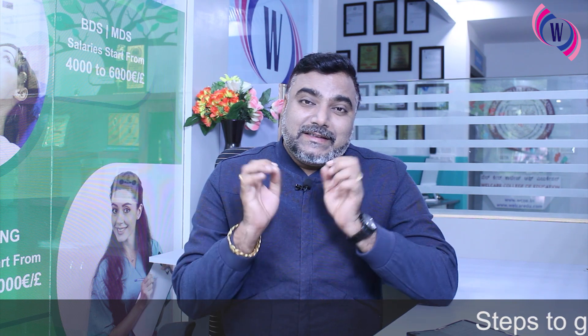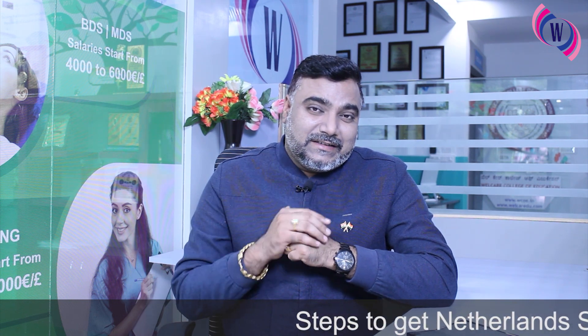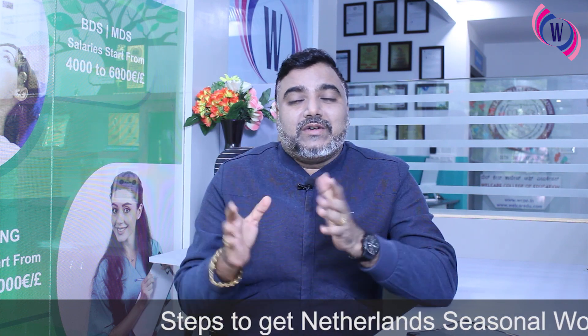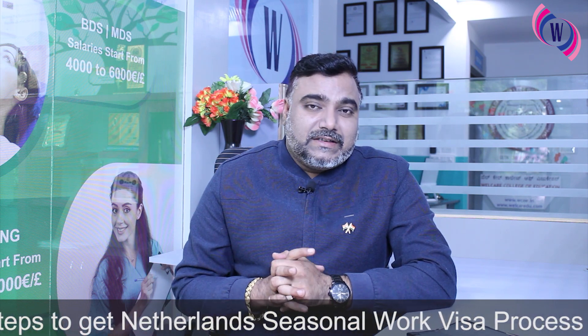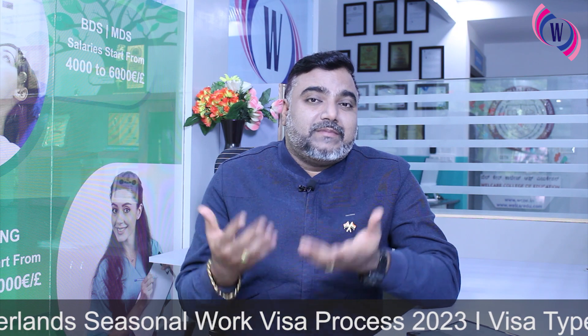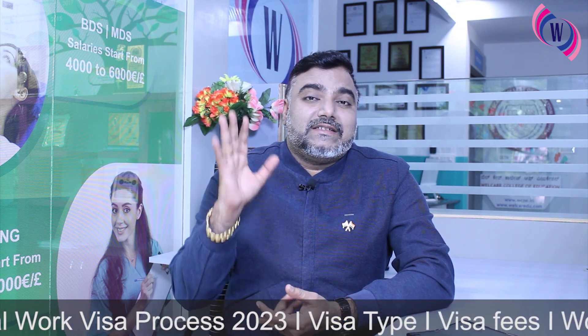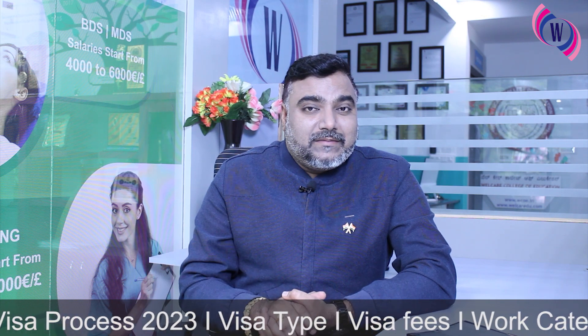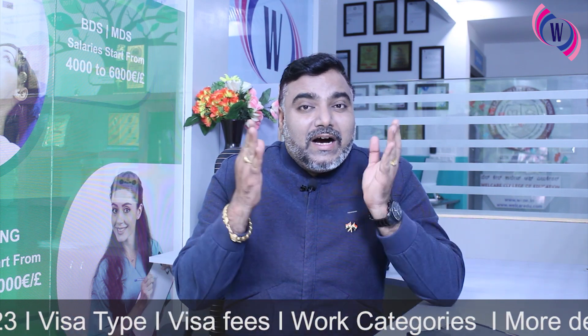Dear job seekers, my dream is to go to Europe, and I always talk about Europe because for any country in Europe, any inquiries I can give you — I will try to provide all the information and reach out to you. In the previous video, we discussed about the work visa requirements, duration, fees, etc.